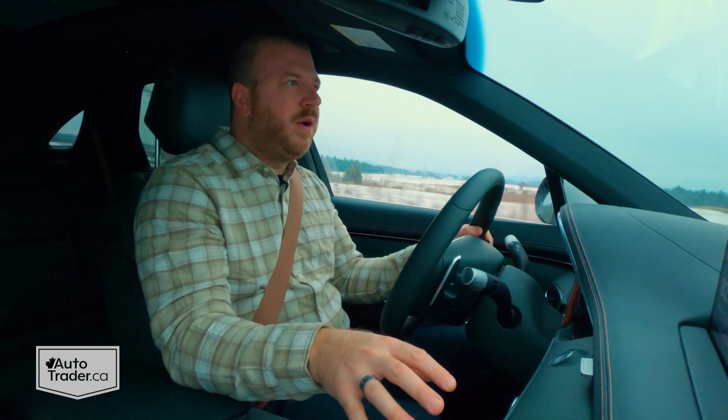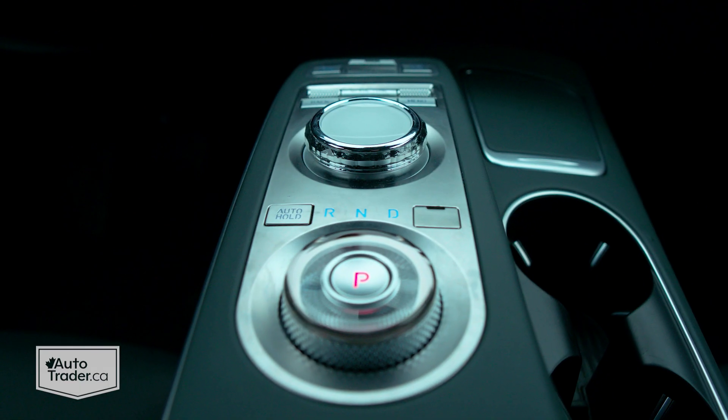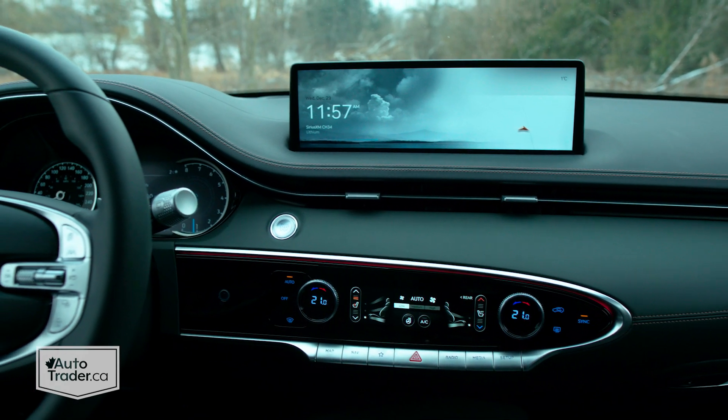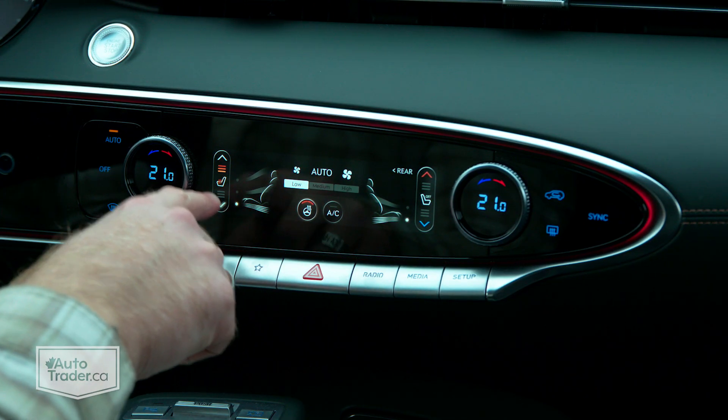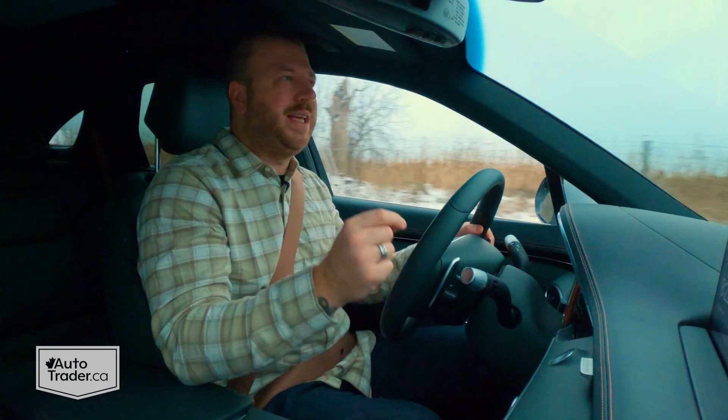Something else I really like: Genesis didn't go away from physical controls in favor of touch. Yes, you have this big screen up here, as well as this little panel for climate, but there are lots of physical controls in here as well, and that to me is awesome.